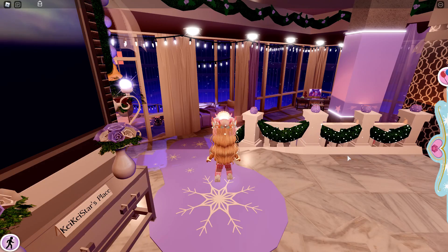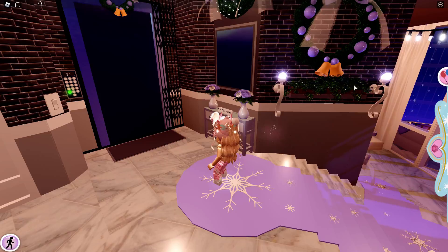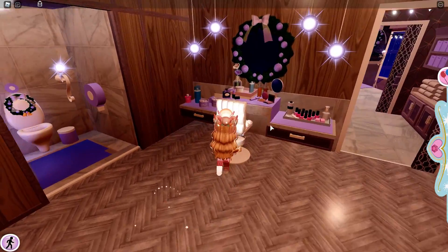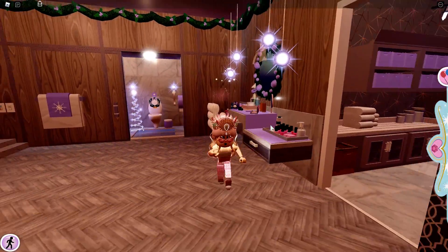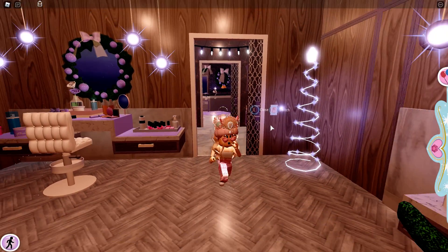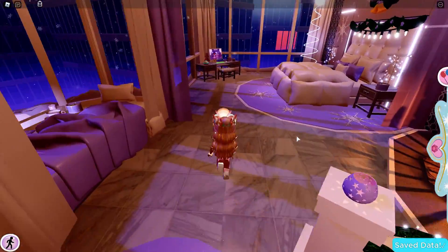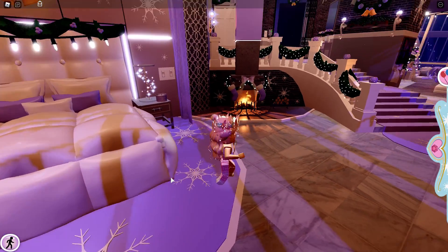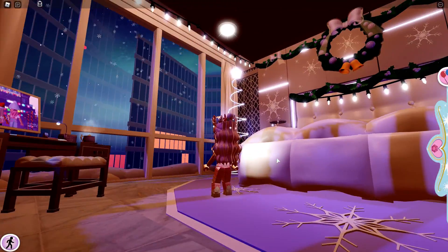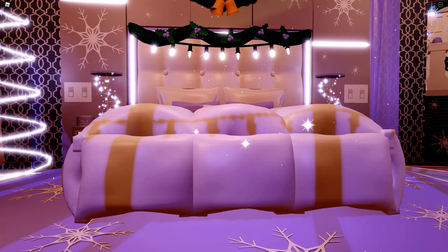This apartment is so cute. I love this rug so much and the bells right here are beautiful. The bathroom is just so beautiful, and the makeup area is decorated for Christmas. Everything is so cute — I love everything here. There's a Christmas tree made by lights. Here's my bed, and this rug is amazing. The bed looks so cool and literally everything here looks amazing.